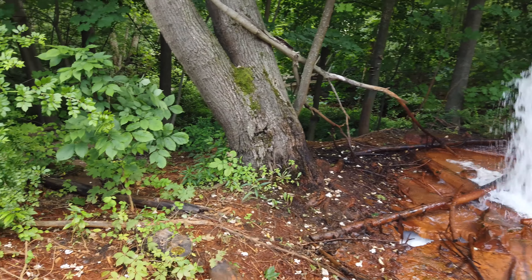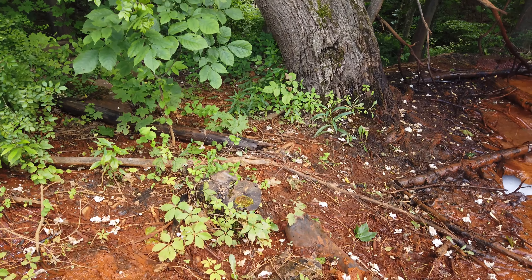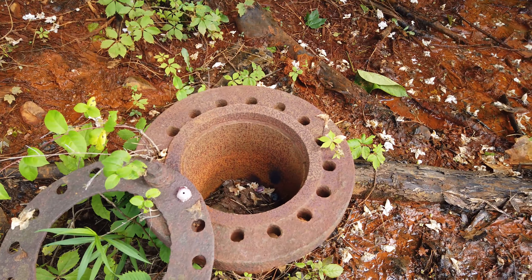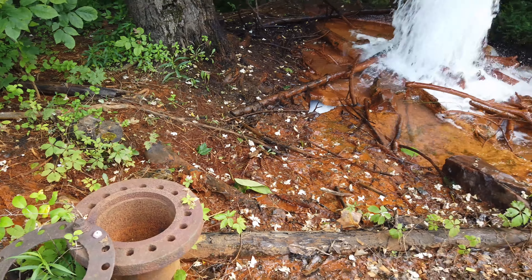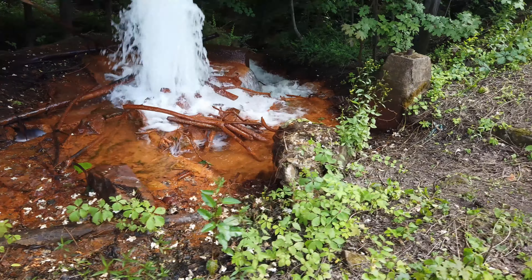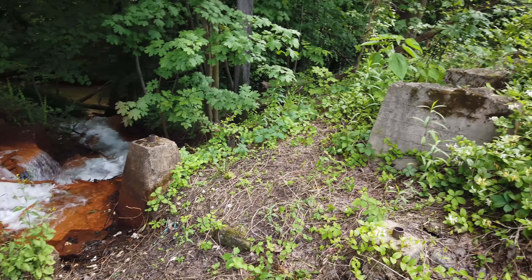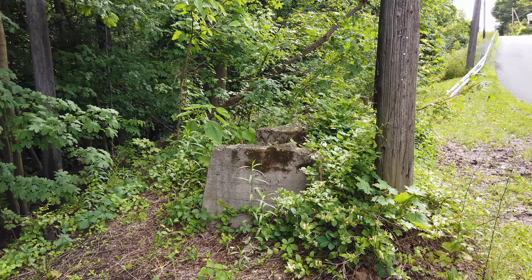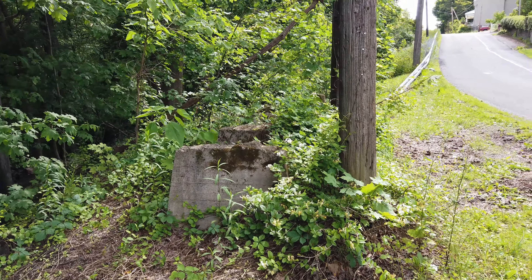There's a pipe here. We have some cement structures over here — we're not sure what they are. Looks like maybe the pipe was on top of those.